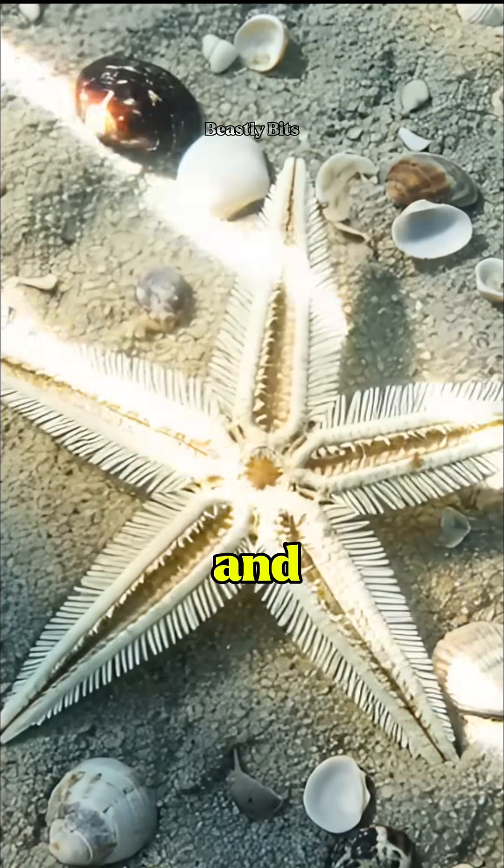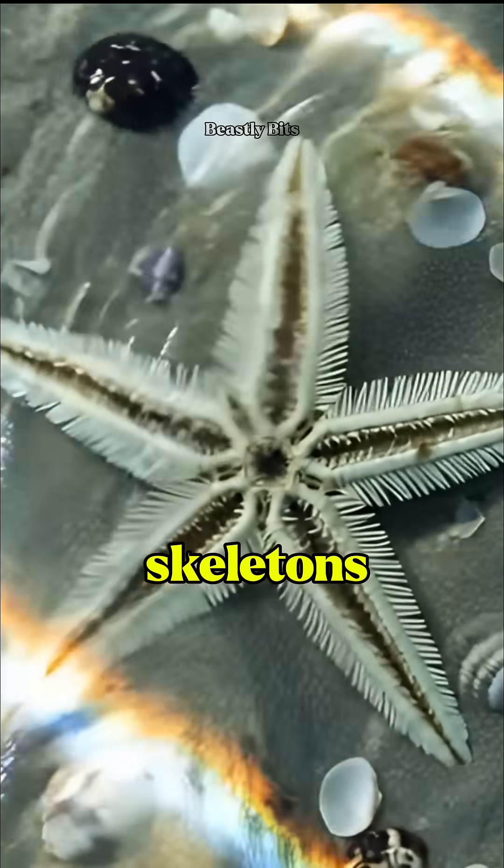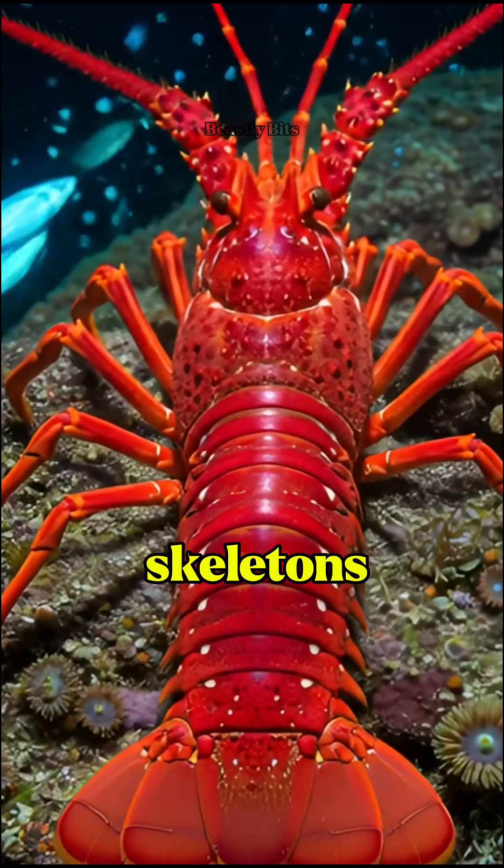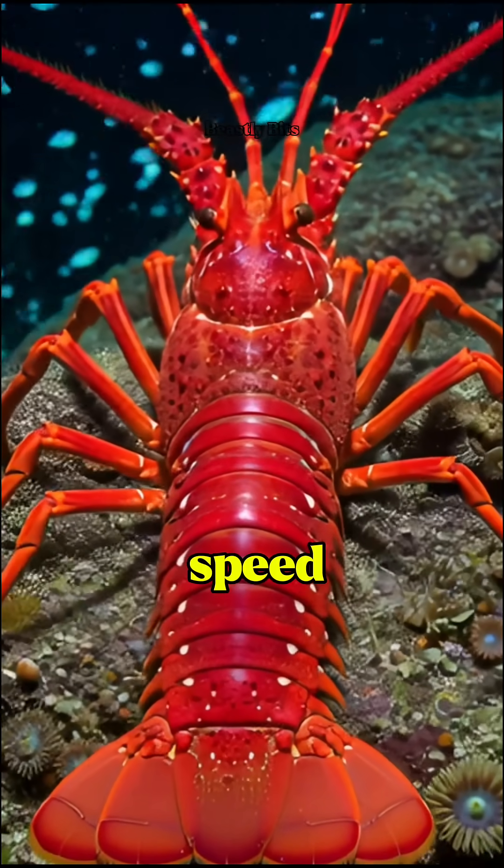Even starfish and crabs don't play by the usual rules — their skeletons are on the outside. Sharks? Forget bones. Their skeletons are flexible cartilage, built for speed.